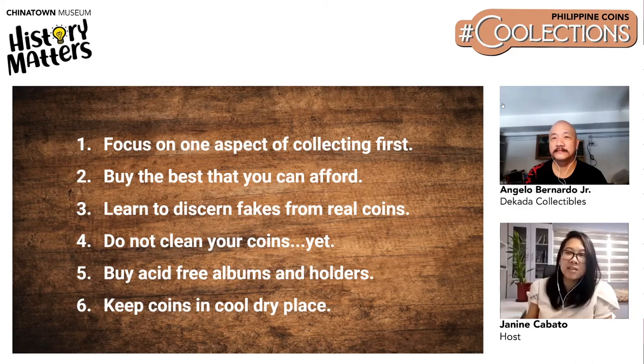There is a nice business opportunity for someone who could make these albums locally, as there are a lot of coin collectors who would need them. Angelo keeps getting requests but cannot fulfill them because there is none in stock locally.